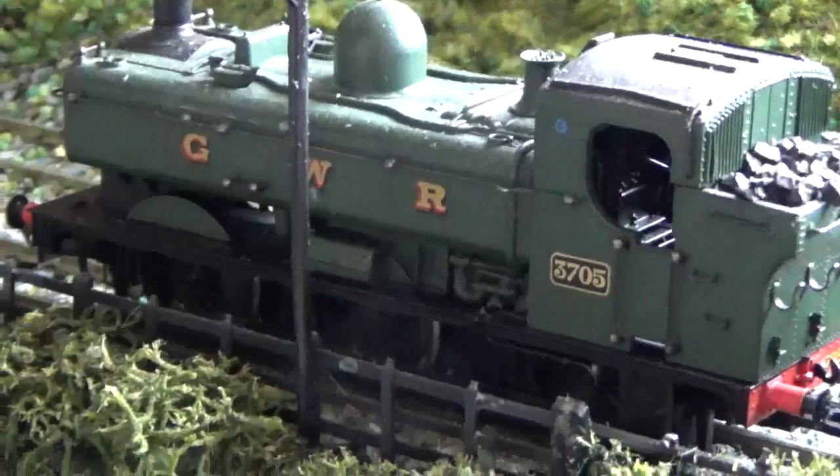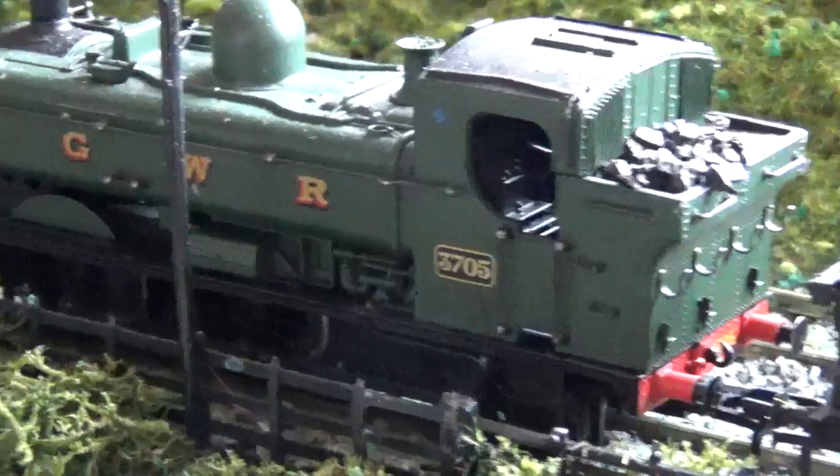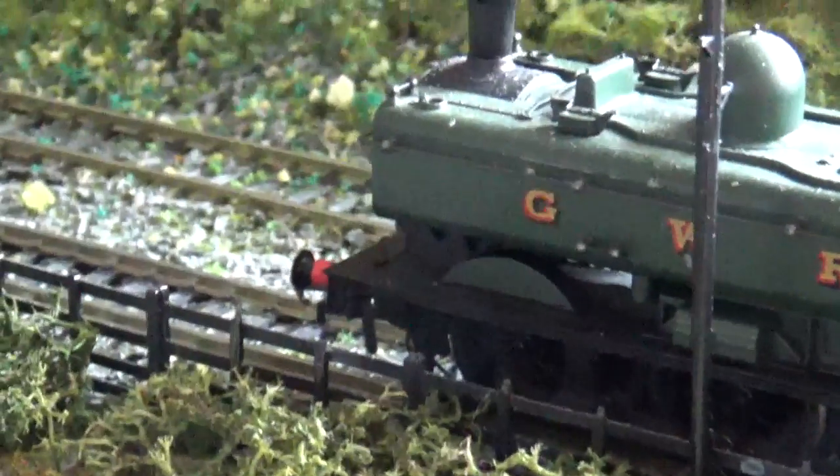As you can see, made by Bachmann. This was about £30 I think it was, my Brantley. Beautiful engine — as you can see, absolute stunner.